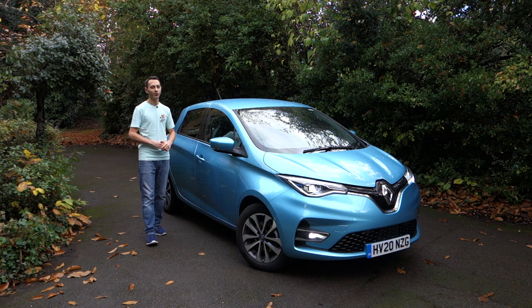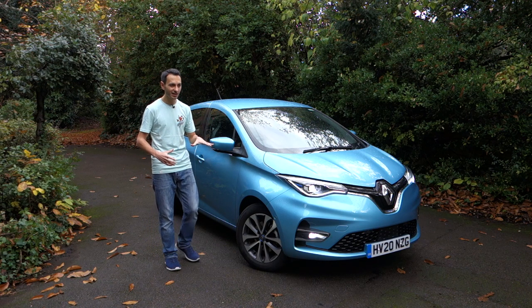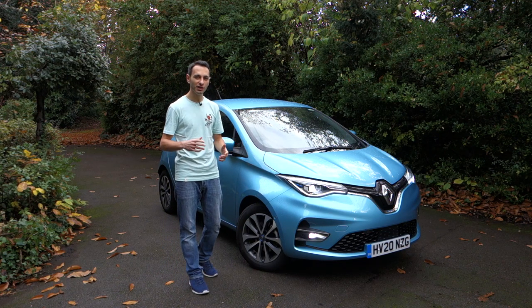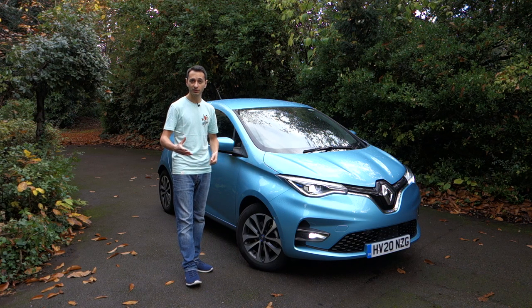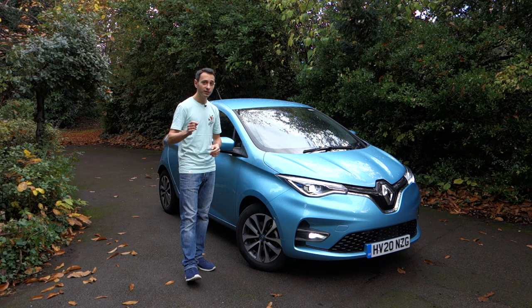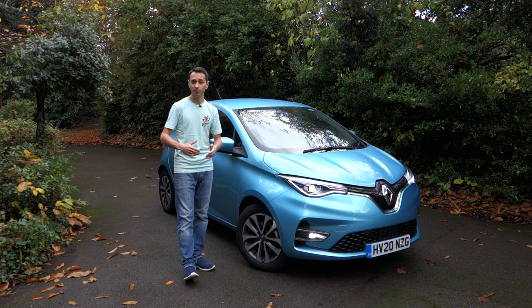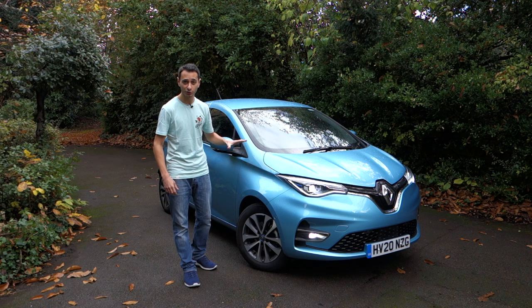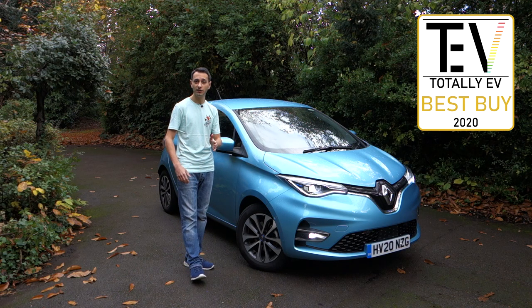This leads me to my verdict. Subjectively, I think the interior and exterior design lack a bit of va-va-voom, and in terms of driving characteristics it's not really aimed at spirited driving around country roads. On the plus side, it's very practical given its boot capacity and the fact it seats five occupants, and more fundamentally it will last around 200 miles on a single charge — great for first-time EV buyers and class-leading in the small all-electric hatchback segment. As a result, the Renault Zoe gets Totally EV's Best Buy award.